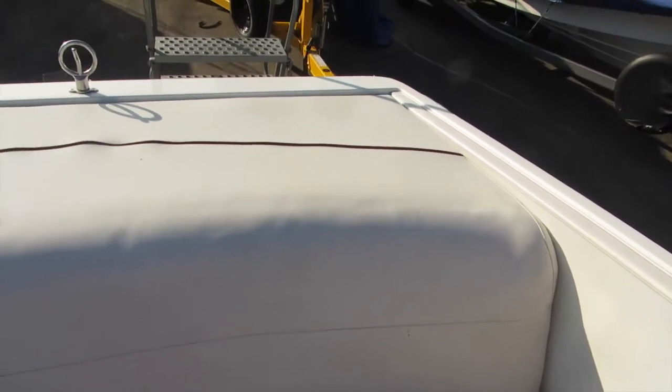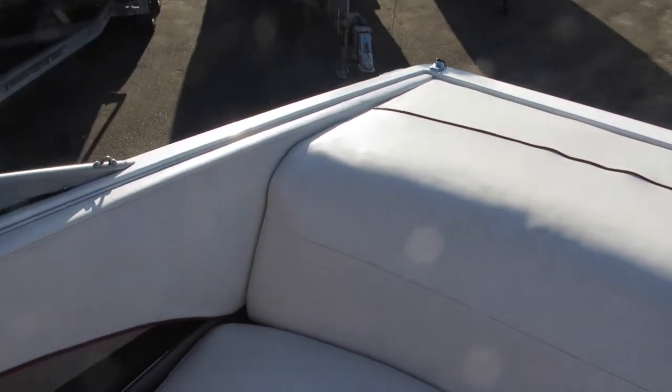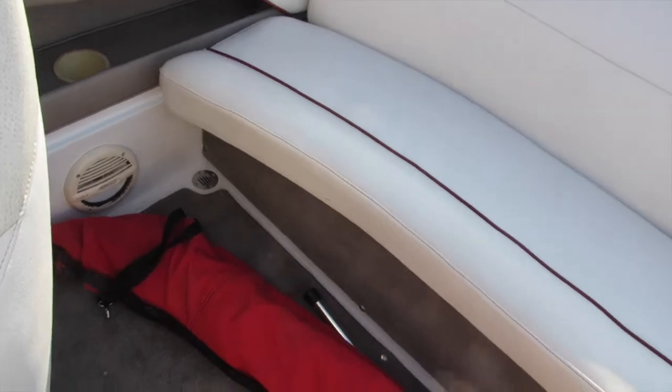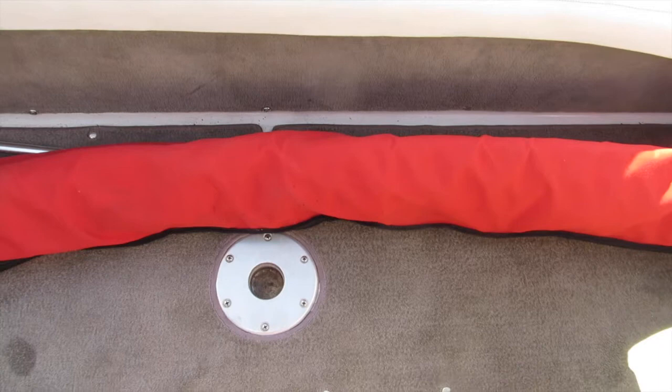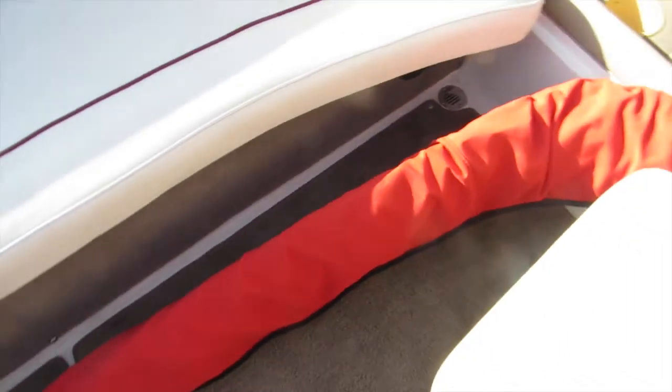This is in very good condition for a boat this age. It's been covered — it does have a tonneau cover and a bow cover, so that's the cockpit cover. Again, very good shape. Here you see the Bimini top. There's also a table base there.